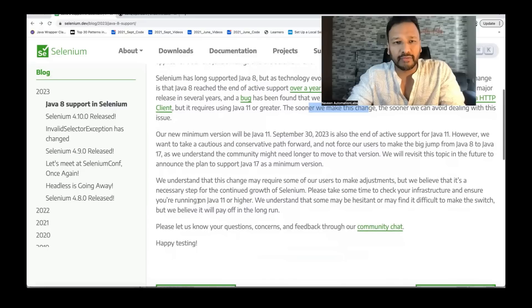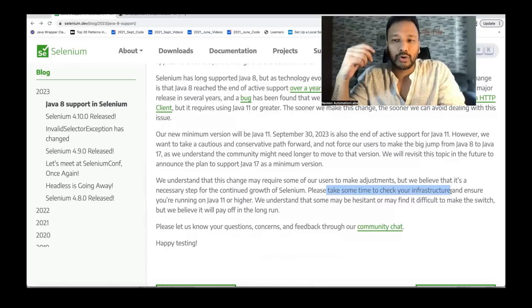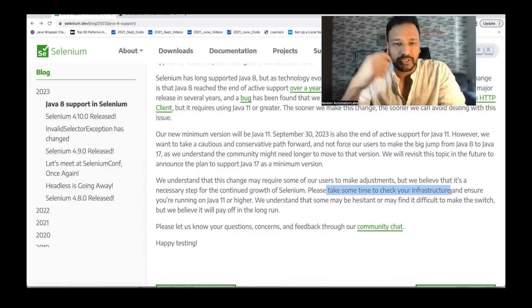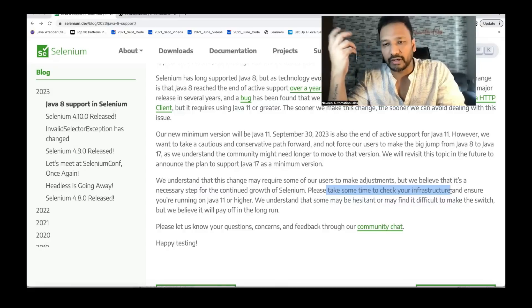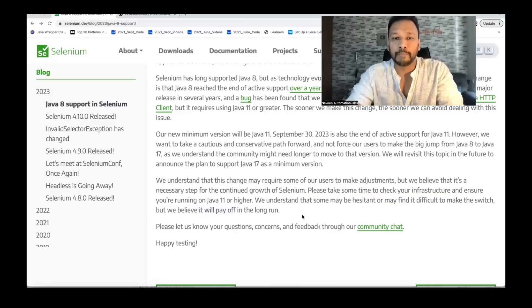They've clearly stated: 'We understand this change may require some users to make adjustments, but we believe it's a necessary step for the continuing growth of Selenium.' Please make time to check your infrastructure — if you have Selenium Grid infrastructure on AWS, GCP, Microsoft Azure, or any other cloud, ensure that you are running on Java 11 or higher. They understand some may be hesitant or find it difficult to switch, but believe it will pay off in the long run. So please don't hesitate to upgrade from Java 8 to 11.